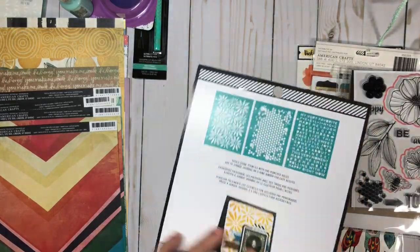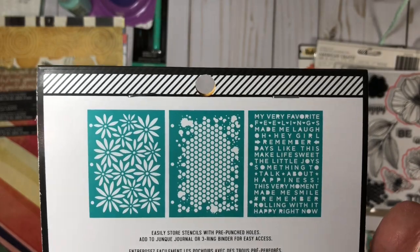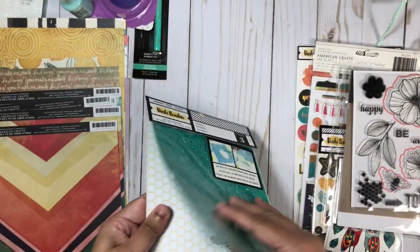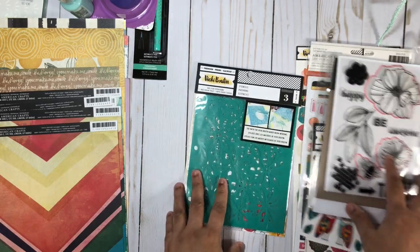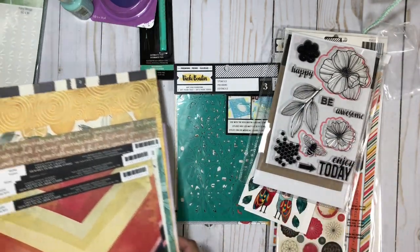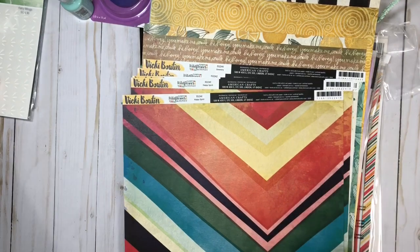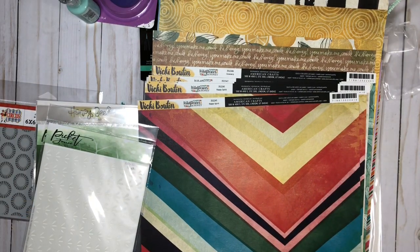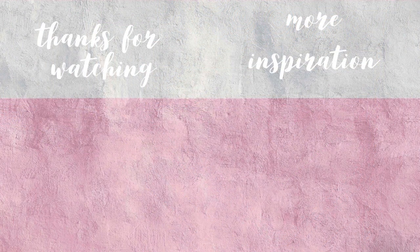And here I also grabbed the stencils. I hope you guys enjoyed the look through of these products today, and maybe it helped you decide whether or not you wanted them for yourself. Don't forget to check out part one of this haul, which I'll have linked down below in my description box along with all of these items listed. I want to thank you all for watching today, and until my next video — bye!